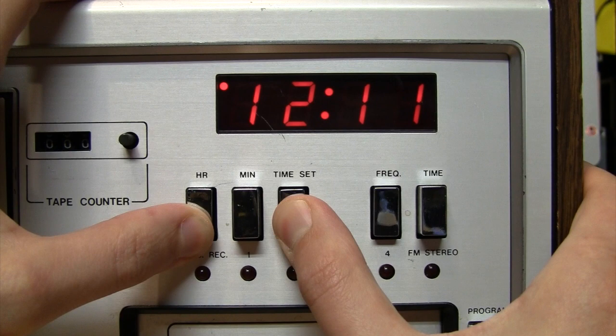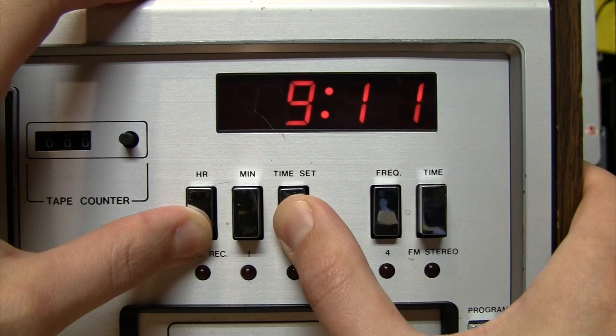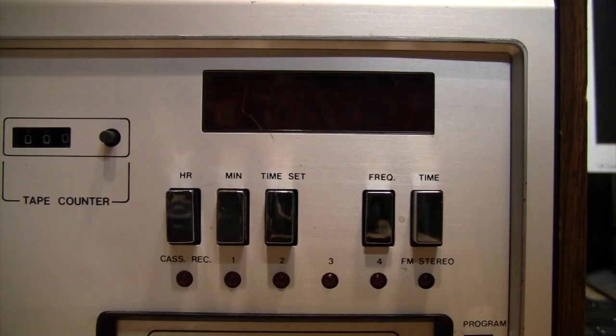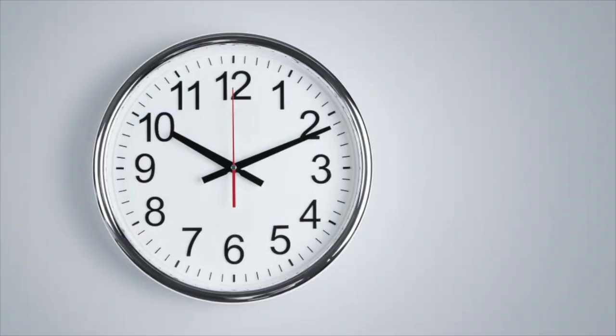The AM or PM indicator only shows up while setting the time and then it goes away. The clock only retains the time for a few minutes when unplugged — any longer and you'll have to reset it, because there's no battery backup. It always starts up at approximately 10:10, which I think may relate to how analog clock dials are always shown displaying 10:10 because it looks nice — maybe this was trying to emulate that.